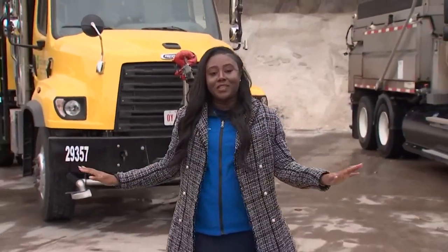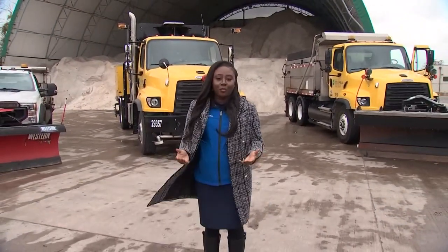As a reminder, when you see these trucks, give them the space they need to do their jobs — to keep the roads clear and to keep everyone safe. In Columbus, I'm Kiana Diches, 10TV News.